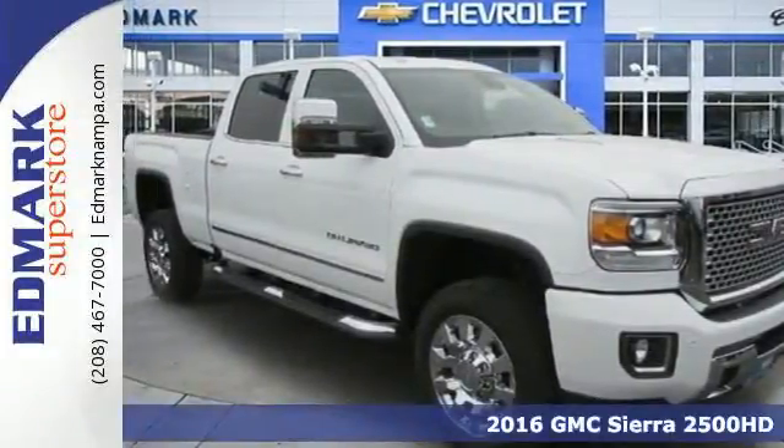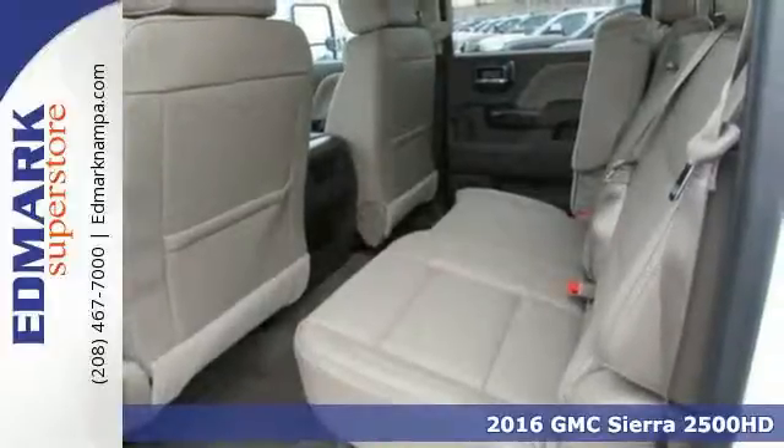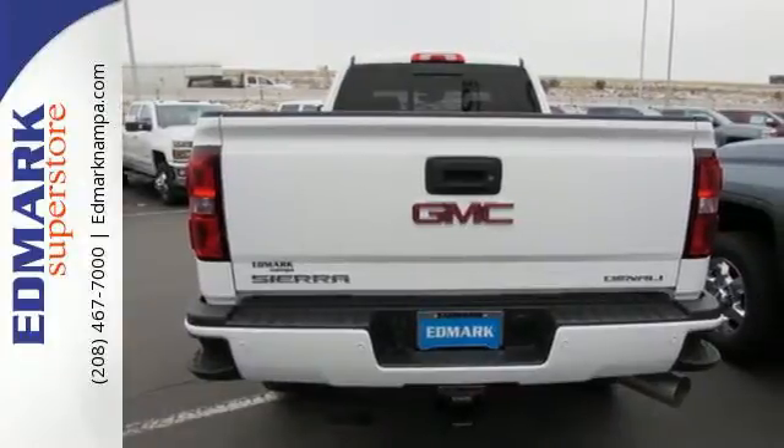It's a 2016 GMC Sierra 2500 HD. This is a truck that's ready to get to work, hauling, pulling and towing better than any truck in its class, all with a surprising ride.